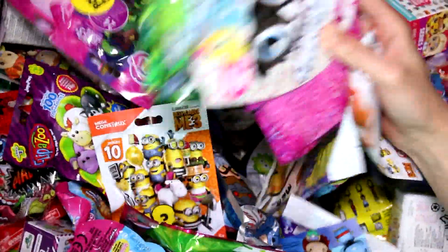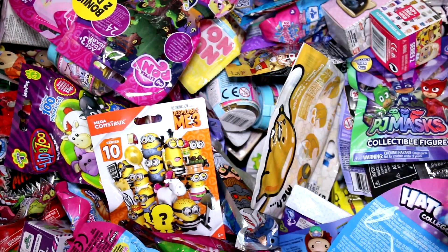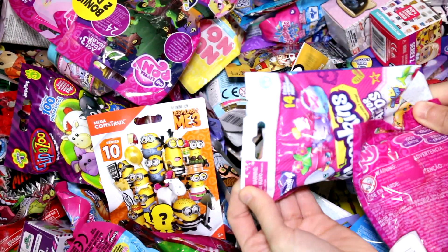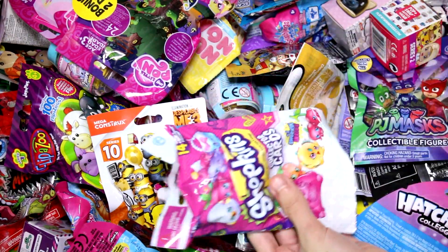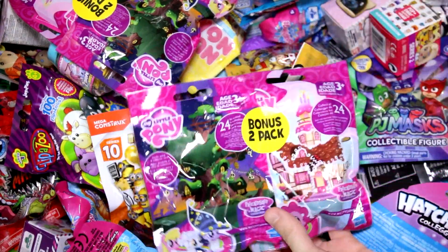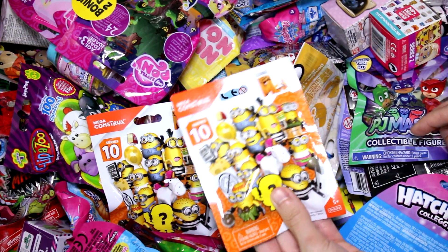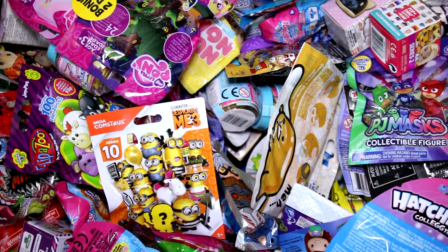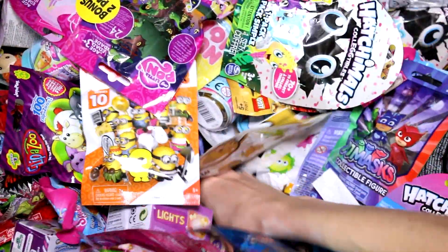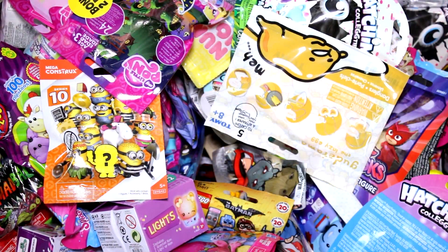I got a handful of things. Those are the Hatchimals Collectibles — those are always fun. Then we have the Shopkins Collector Cards, Series 4. And then we have this double pack of the My Little Pony figures, and we have the Despicable Me Mega Constructs. We just need one more, and that is the Lion Guard, Series 3. So let's go ahead and see what we got inside each pack.